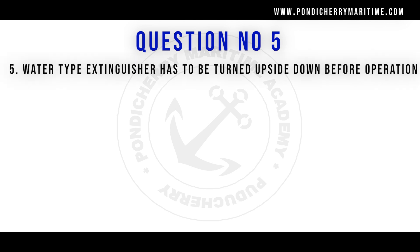Question number five: what water type extinguisher has to be turned upside down before operation? Option A: true. Option B: false. The right answer is option B, false. Because the water type extinguisher doesn't need to be turned upside down. The only extinguisher we turn upside down is chemical foam. So the right answer is option B.